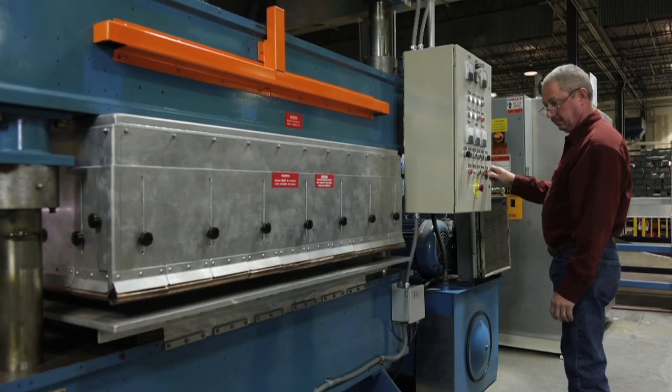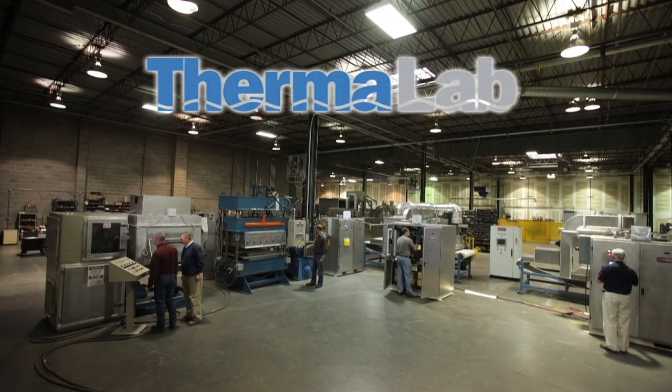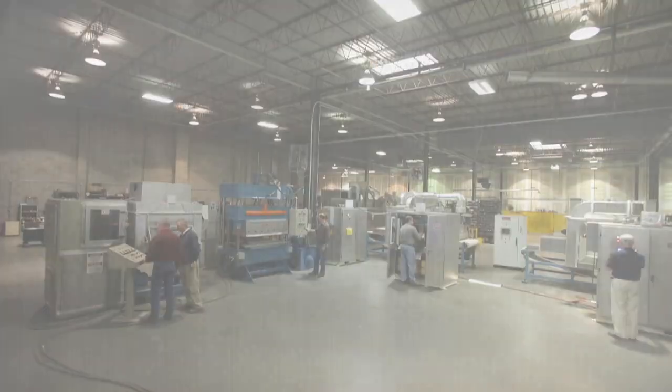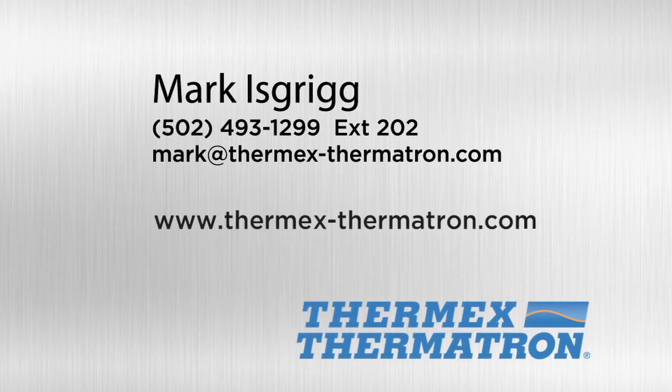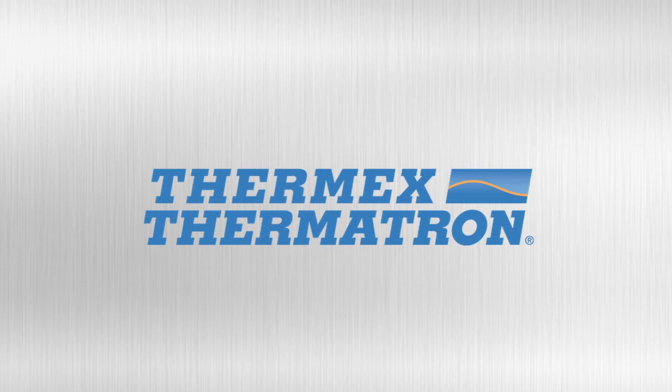Just ask for all the details. Thermalab — discover how microwave and RF technology can take your production process to the next level. Call or email Mark Iskrig with your product testing questions, or visit us online. Thermex Thermotron — let us build one for you.